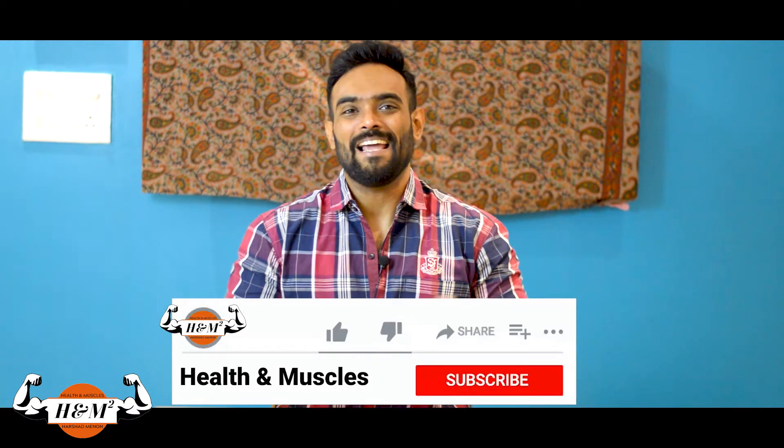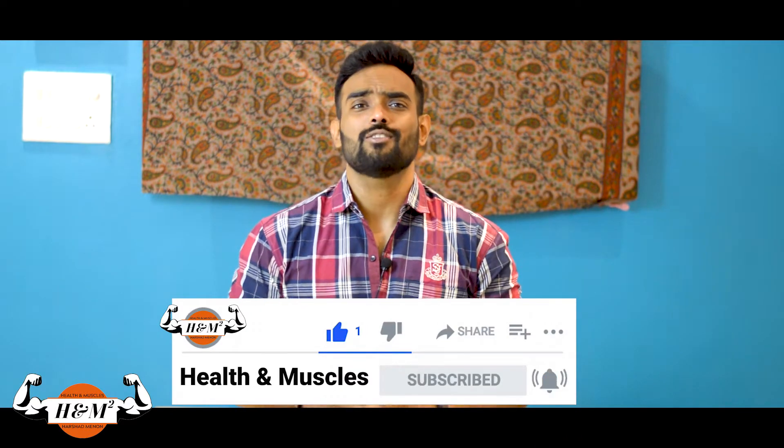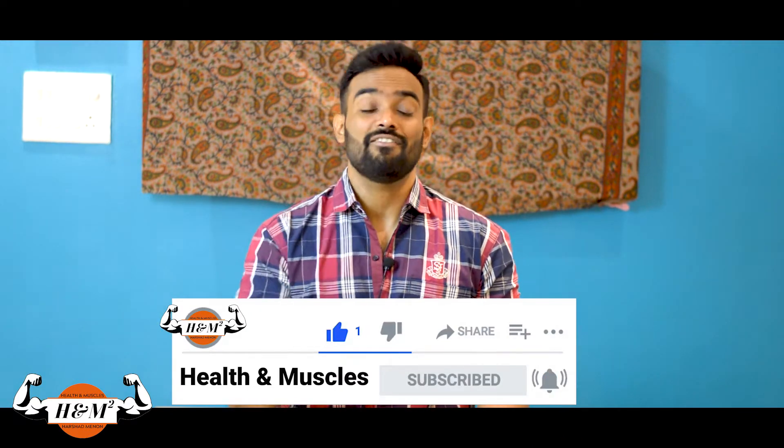What's up everyone, this is Harshad Merrin from Health and Muscles. If you are new to this channel, please do subscribe to the video because I come up with awesome content every Wednesdays. Let's start up with a new video.